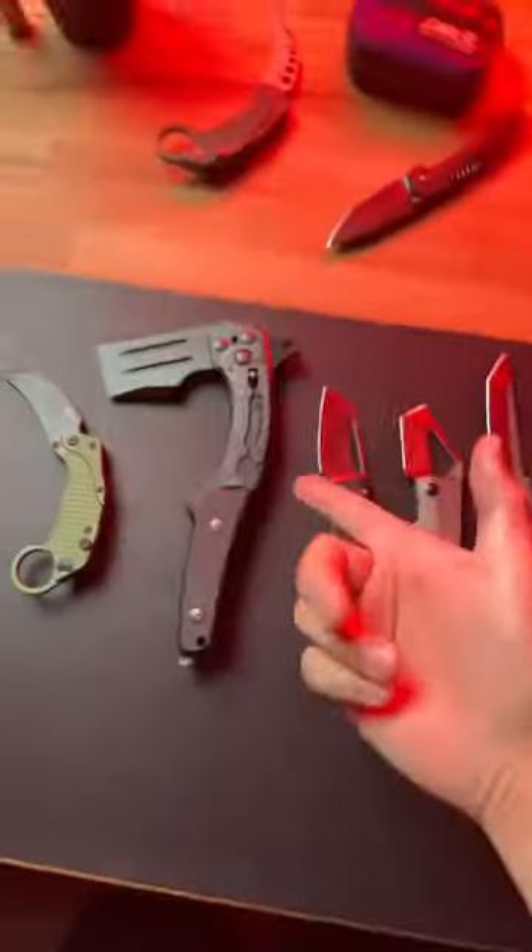Which one of these do you like the most? And of course share this with a friend that would love to see one of these, and subscribe to see more dope blade content.